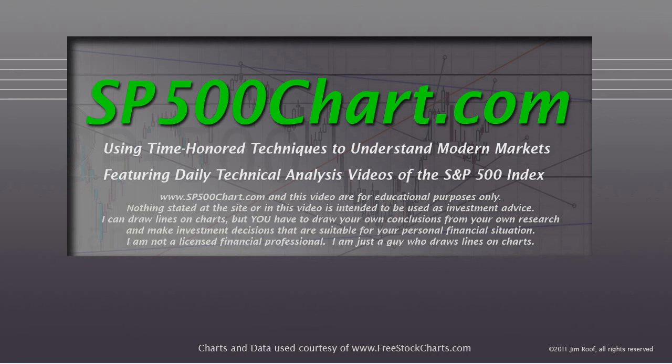Hey everybody, this is Jim at SP500Chart.com. I'm doing this video on July 28, 2012 on Saturday afternoon about 4 o'clock. Before we get started, I just want to remind you that this is being brought to you by SP500Chart.com using time-honored techniques to understand modern markets, featuring daily technical analysis videos of the S&P 500 Index. This is a subscription site, but I do a free weekly update so that everybody gets to see whether this stuff works or not.